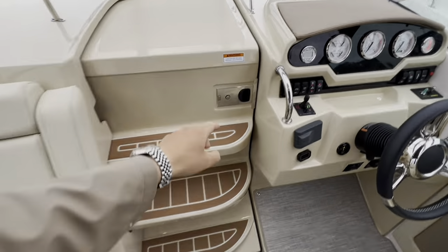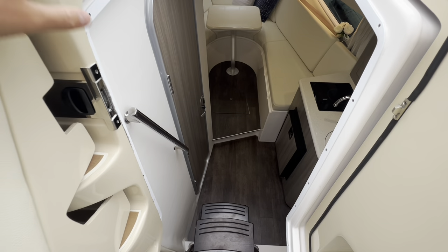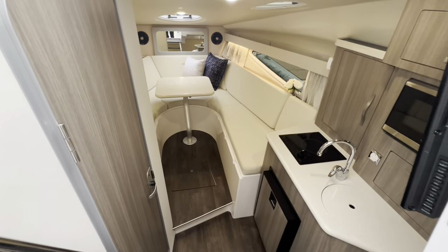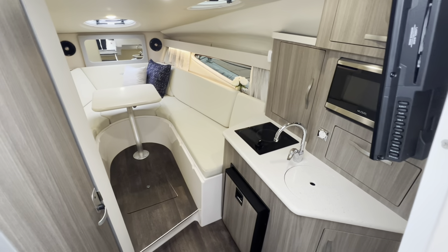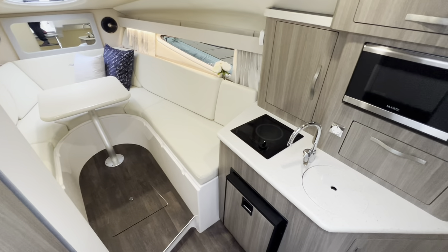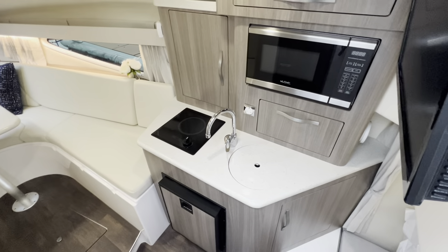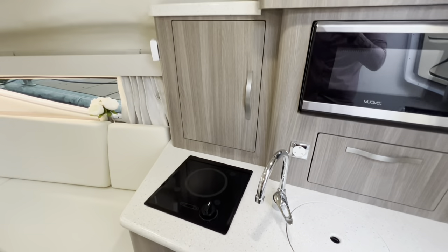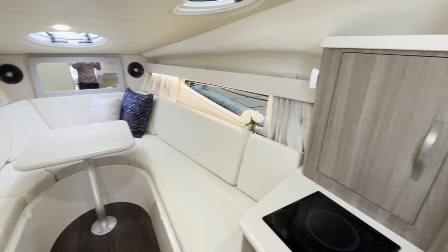We'll take a look downstairs. This door is lockable. You then have your handrail and three steps down into the gorgeous saloon. When we specified this from build, we went with the light textiles option — cream ultra leather — then American oak joinery, and all high-quality worktops. Straight away on the starboard side, we've got your galley.